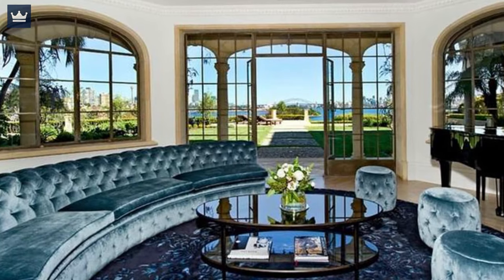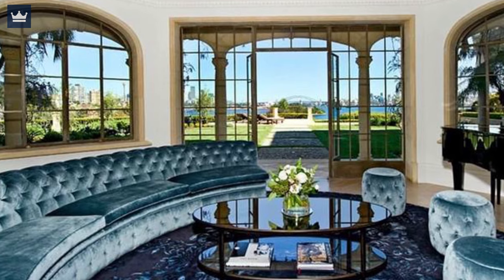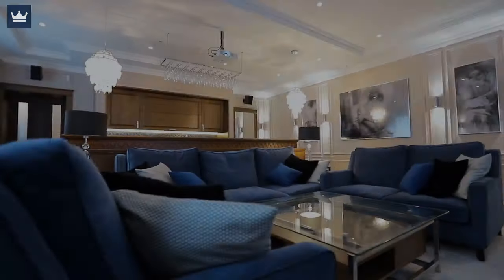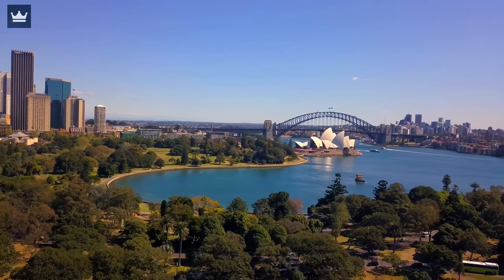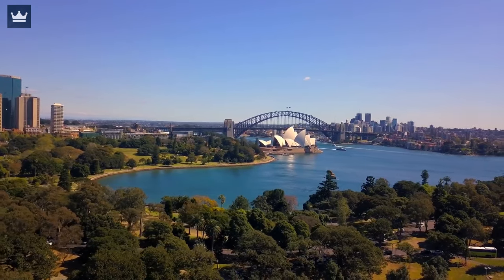Gazing over Clark Island, the panorama takes in the full spectrum of Sydney's skyline, including the Harbor Bridge, North Sydney, and the city. The house is a complete package of elegance and amenities. The amazing interior designing and the location of the house makes it one of the most beautiful and expensive homes in Sydney.